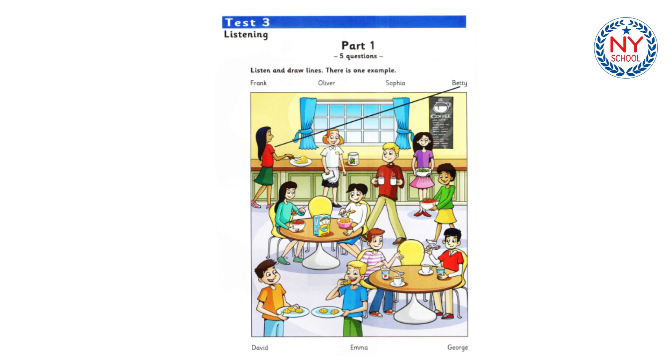There's a boy who's got some hot drinks. Yes, he's taking them to the table. Well, that's Oliver. He's my brother. He's older than me. Well, it's a great cafe, isn't it? Shall we go in and have a drink?